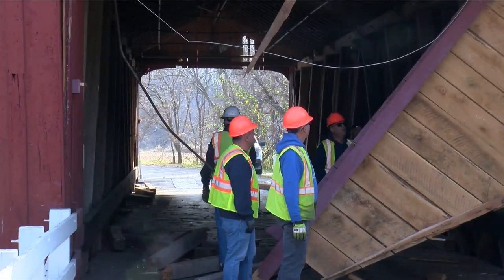I'm in Princeton, Illinois where the red covered bridge just north of town has partially collapsed. The bridge was fully operational all the way back to 1868. I spoke with the Bureau County Historical Society about the partial collapse.